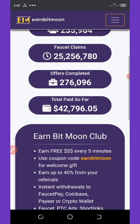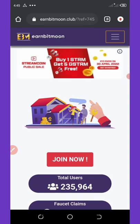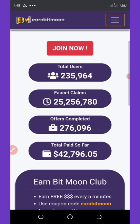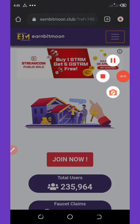You can share your referral link with friends and earn commissions from anyone that joins through your link. If you like this video, give it a thumbs up. Thank you for watching and see you in the next video.